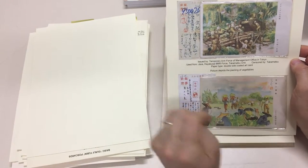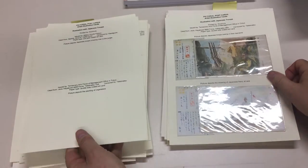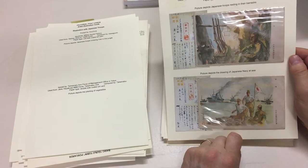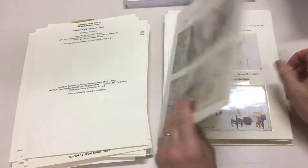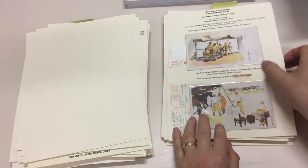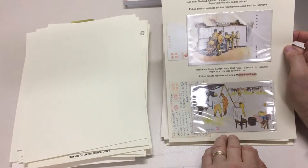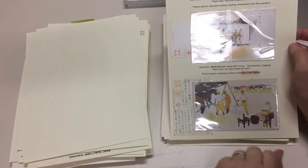This is Japanese troops in an abandoned home in China, would you believe. Used from Java. See lots of these unused cards, but the used ones are very scarce and very attractive. This will be rare from North Borneo. Actually that one's Thailand — this one's North Borneo.